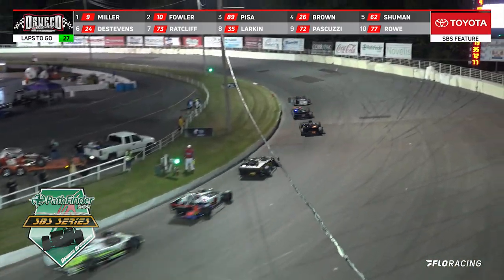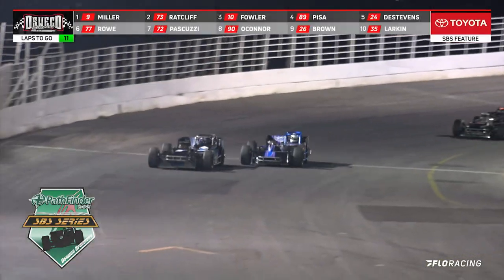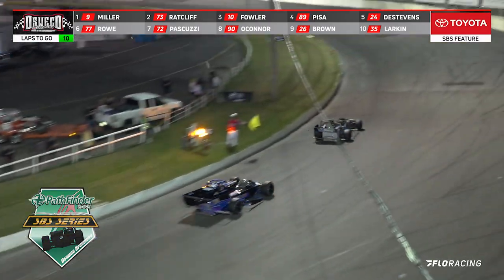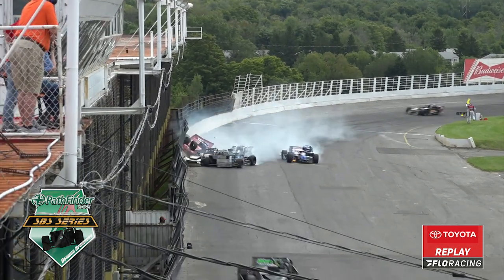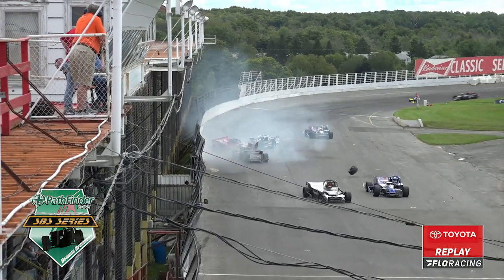Miller still up there in front as he breaks into the 19-second bracket. There is Griffin — Miller bringing it down and coming off of turn four. We got yellow again. Miller and Haynes riding second and third. Haynes now looking to the inside — and we've got yellow. We got trouble.